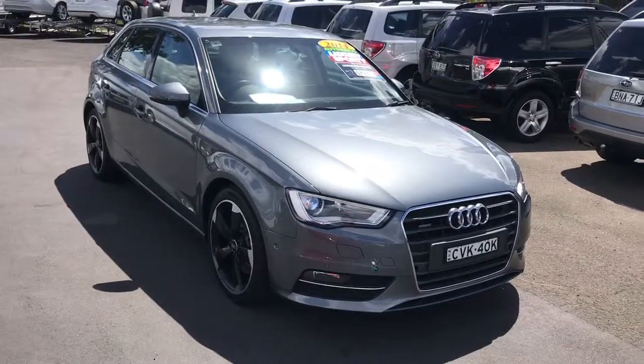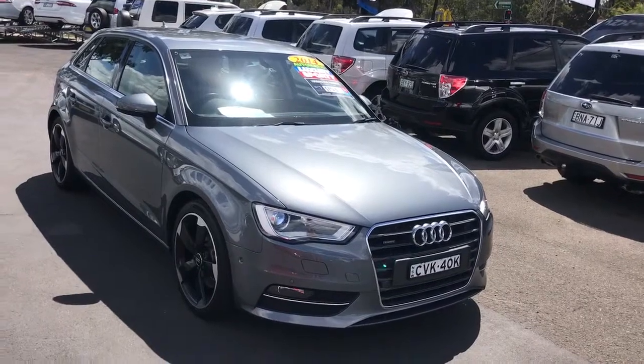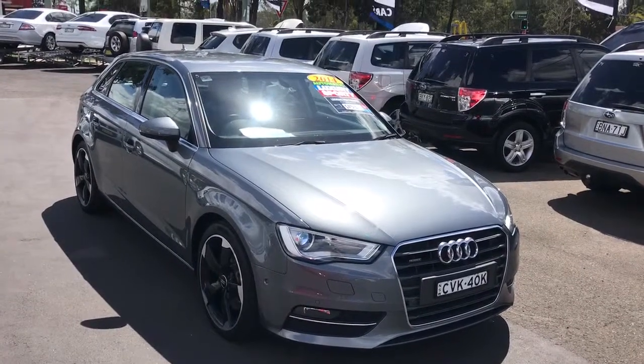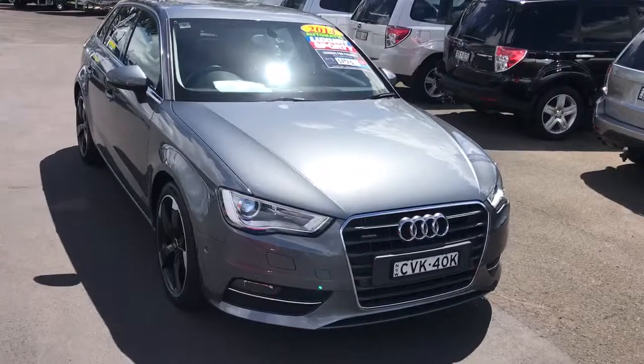Hi, this is Billy from Glen's Quality Cars and this is our 2014 Audi A3 Ambition. We have this car advertised for $29,999. It is a Quattro variant with a 1.8 litre turbocharged engine, and this car is just in pristine condition.